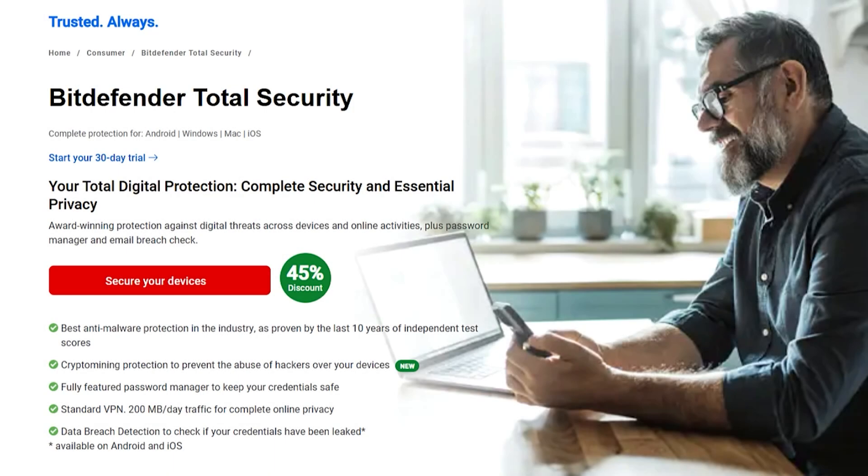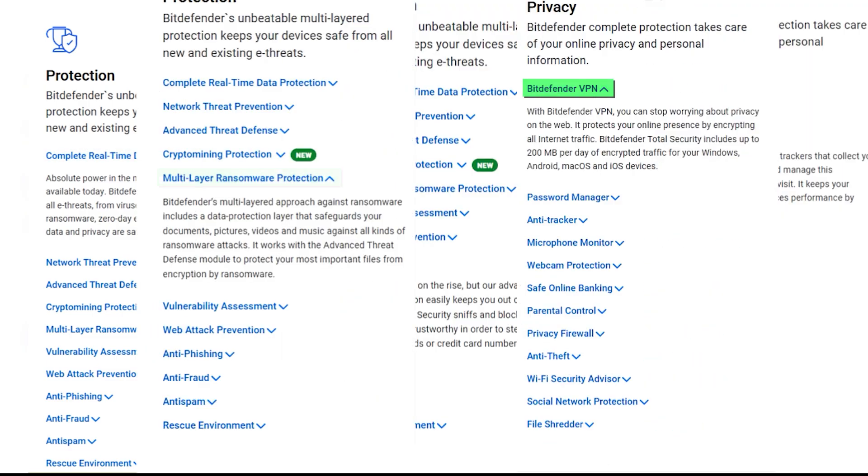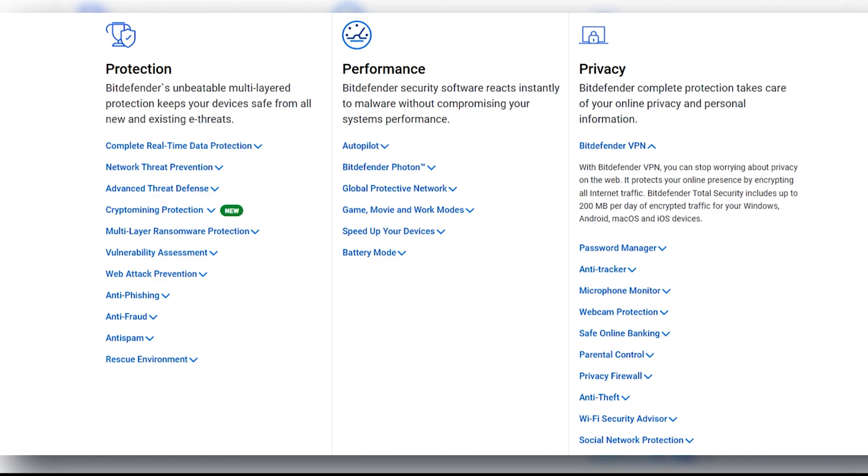Bitdefender Total Security isn't just antivirus. It's more like a digital bouncer, security camera, and first aid kit wrapped into one. You get real-time protection, anti-phishing, anti-tracking, ransomware remediation, a VPN, and a bunch of tools to make your life easier.